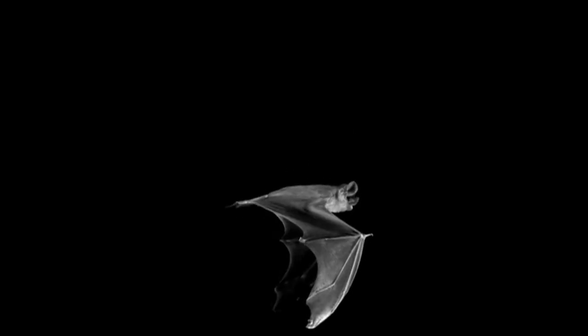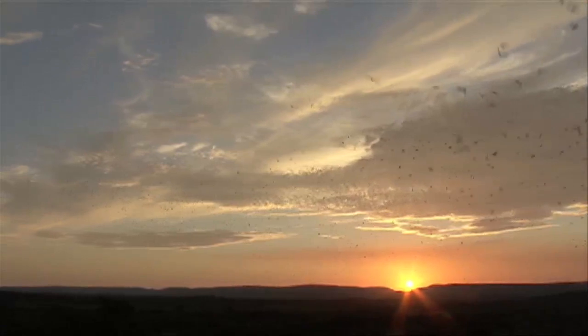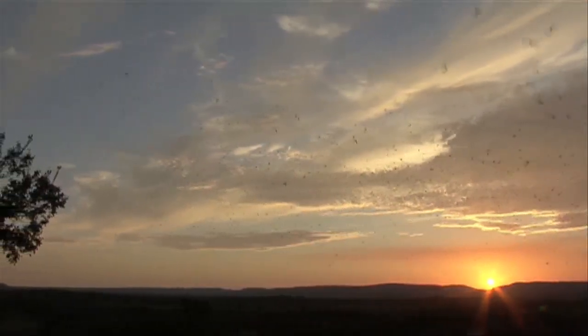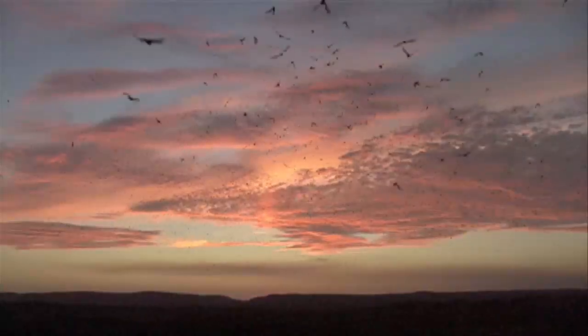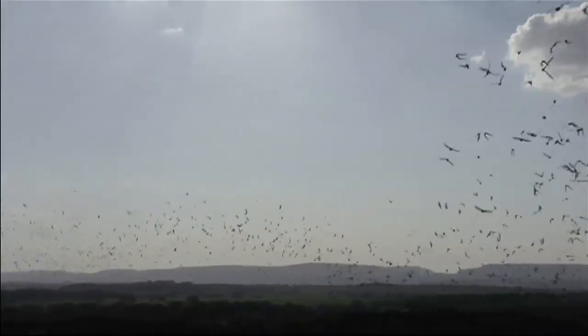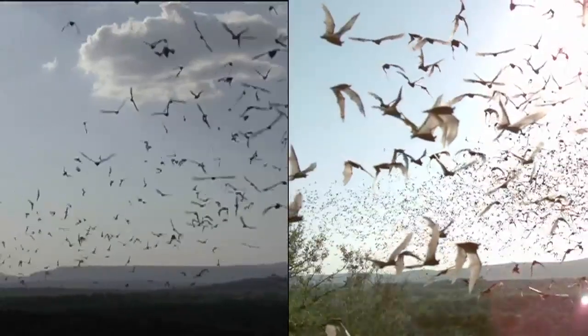The free-tailed bats that Christof studies — and by the way, this is one in a flight lab — winter in South America and Mexico, and then from March to October move to caves in the southwest. They come out every night, generally around sunset. They're heading out for dinner. And when you watch them spread out over the horizon, you can completely forget that it's made of individual bats. It looks like a super-organism that kind of snakes through the air above the landscape.